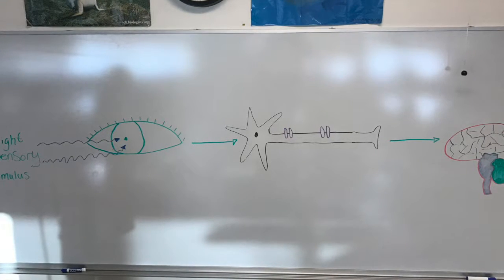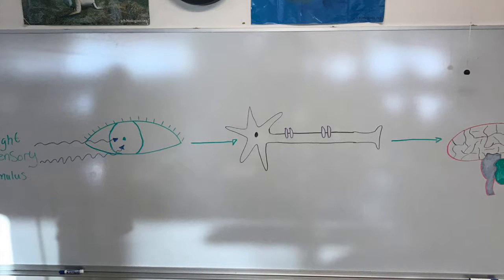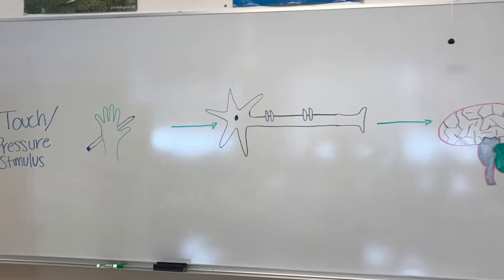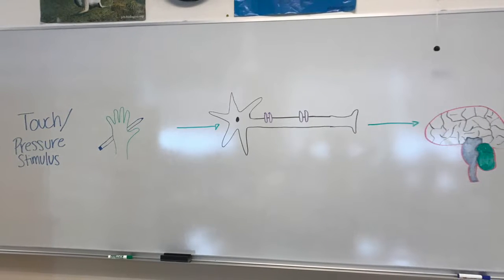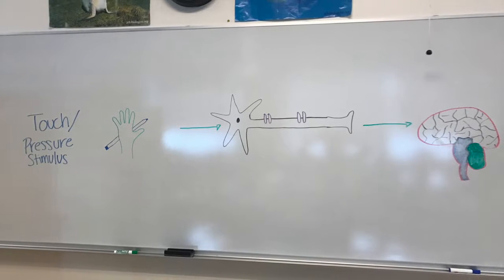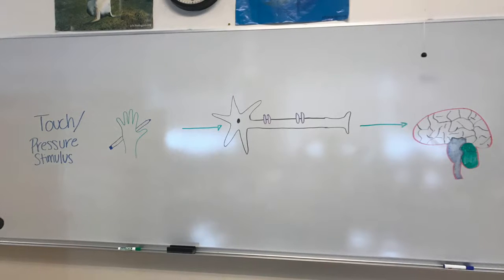There are various ways for an action potential to be activated, and one of these is pressure. There are certain pressure-activated ion channels which open or close when exposed to external pressure — for example, the pressure of your pencil against your hand as you hold it. The opening or closing of these channels causes a chain reaction of messages to your brain, causing you to perceive the pressure of the pencil in your hand.